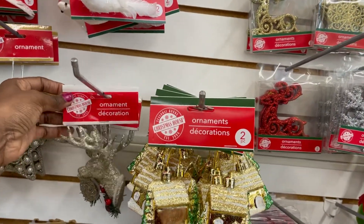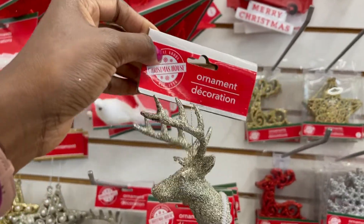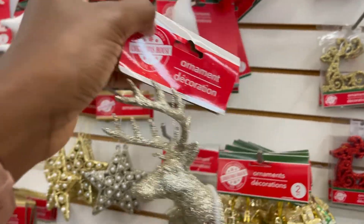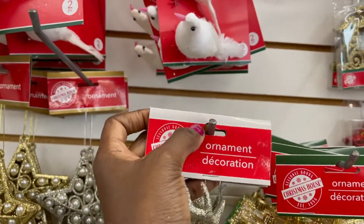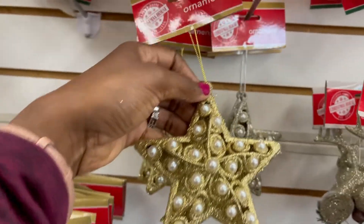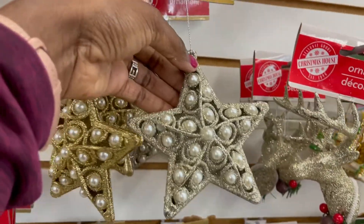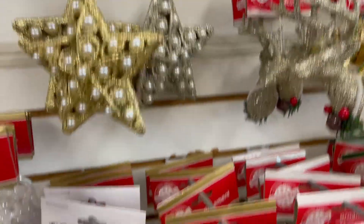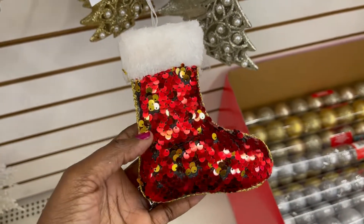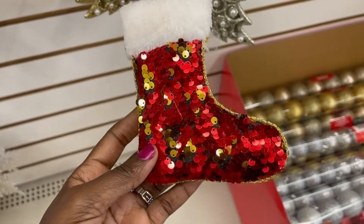This one is nice — that's a reindeer head, hang it on your tree. And the stars — you have the gold one and you have a silver one. Now that I like. I like this wood. This wood is gorgeous, and there's only one remaining.